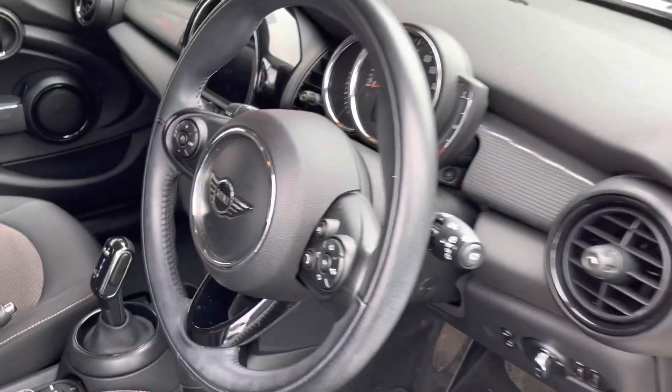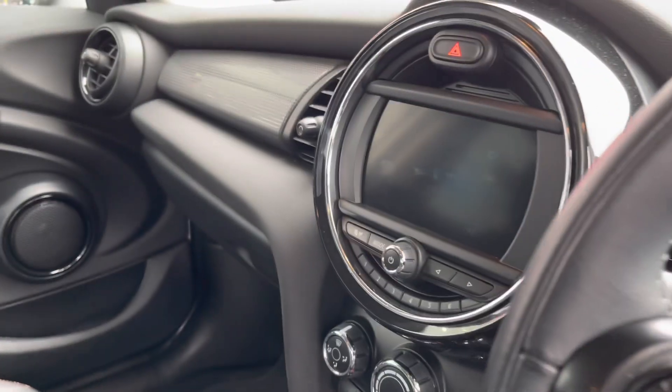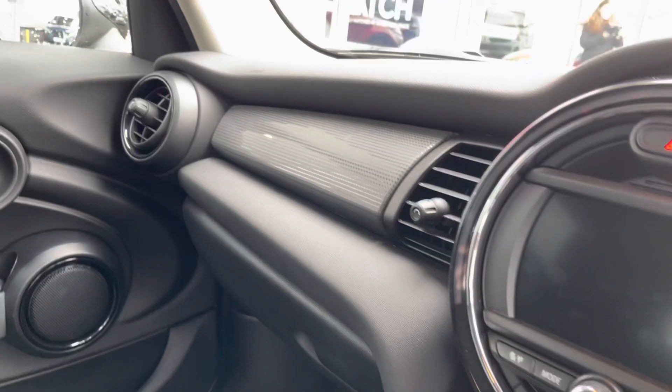As we head in through the driver's side, you can see the multifunctional steering wheel as well as your Mini central display.